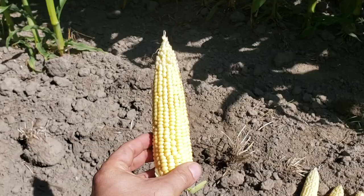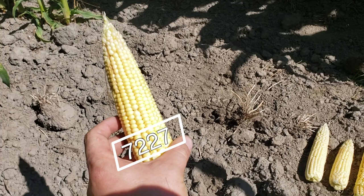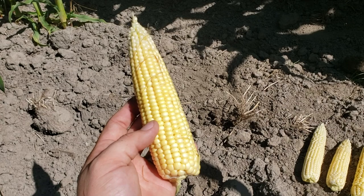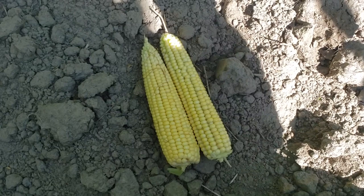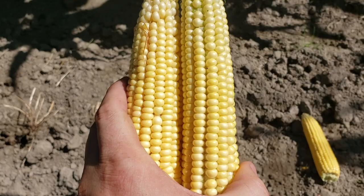This right here has been the popular one the past couple of years — it is the replacement for 7213. It is P7227, and it looks like it does in every other field. I do note that it is tipping, but it's filling out pretty good. It could have probably done a little higher population in my estimation. Let's compare this to what it replaced, 7213. Believe it or not, they're about the same length, but 7227 is fatter — it's just a better looking ear. It's not as skinny as 7213. You can hardly tell the difference maturity-wise.